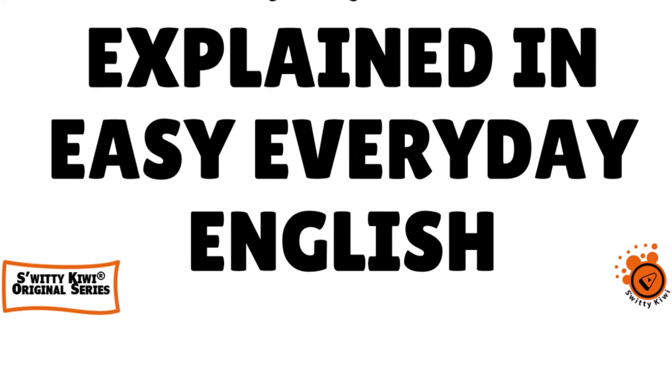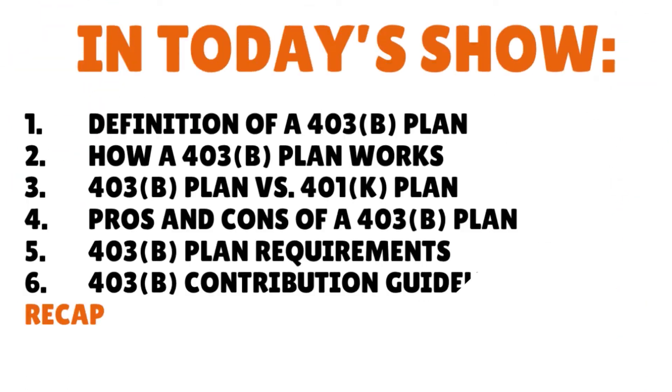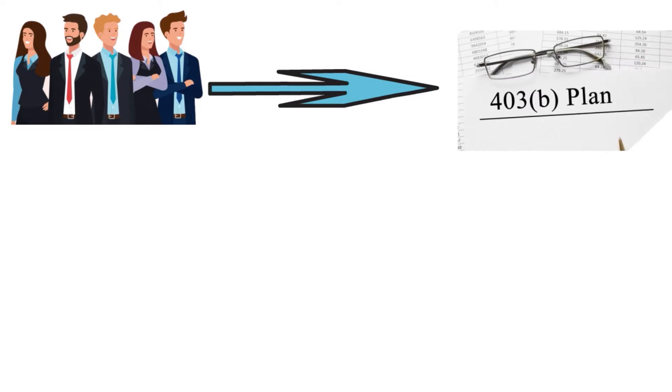In today's conversation, I want to speak to you about 403B retirement plans. Basically, let's define what those plans are. Employees can have their employers defer portions of their pay to those retirement accounts so that these earnings are not subject to income tax until the money is later withdrawn. Employers can match employees' contributions. Simple as that.